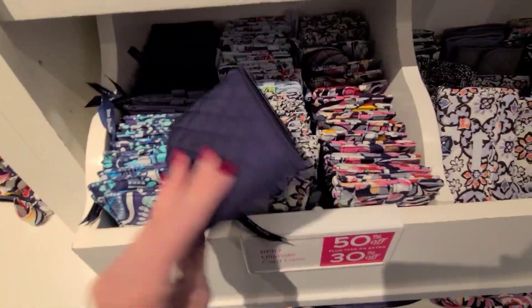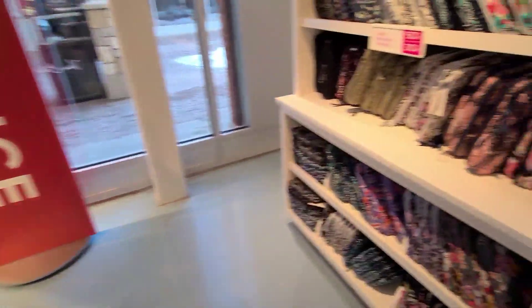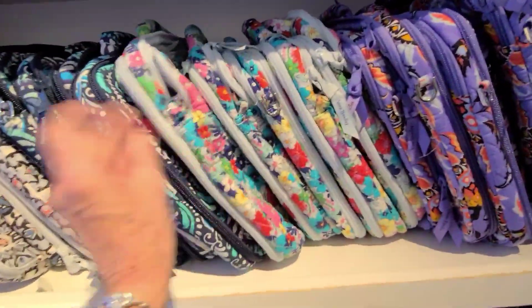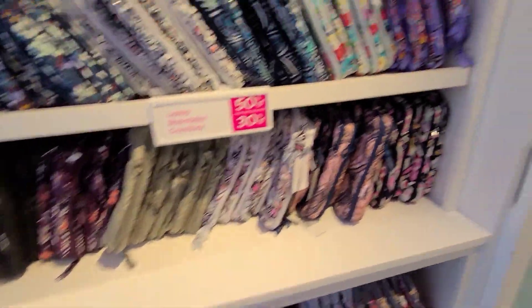This is black — oh, with the little flowers. More sale here — laptop, $50 plus an extra 30. Just pattern, pattern, patterns everywhere you look.